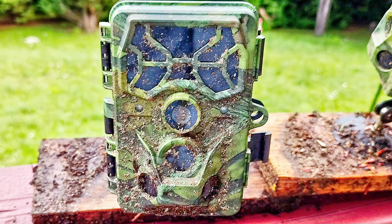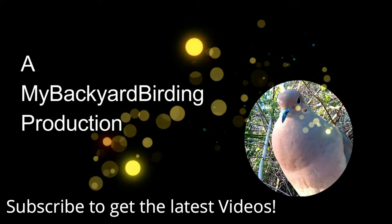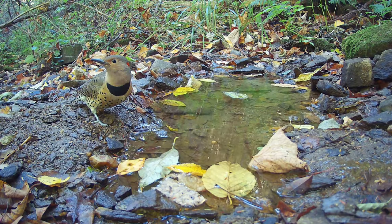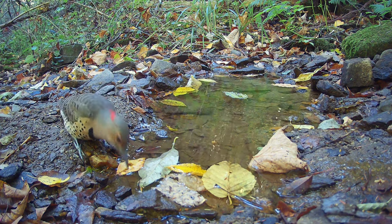Two trail cameras I keep in a steep mountain stream bed survived being submerged in a flash flood in late July 2022 and kept working. I've never done a formal review of these cameras so I wanted to tell you their fascinating story.